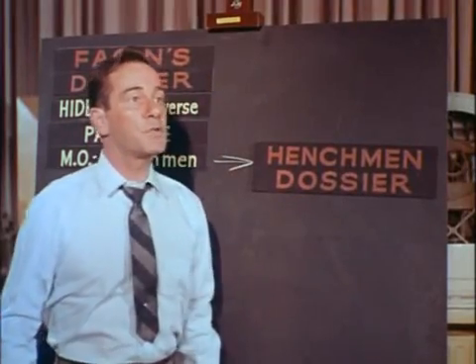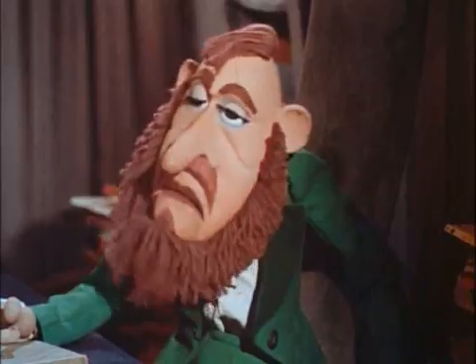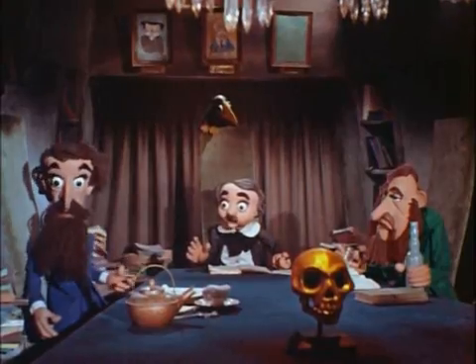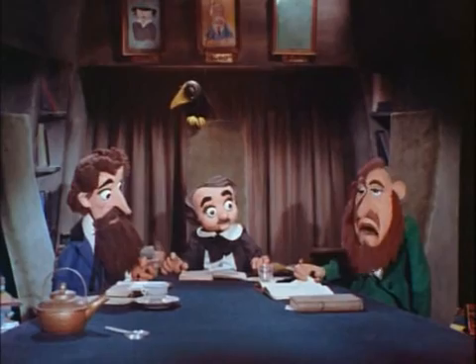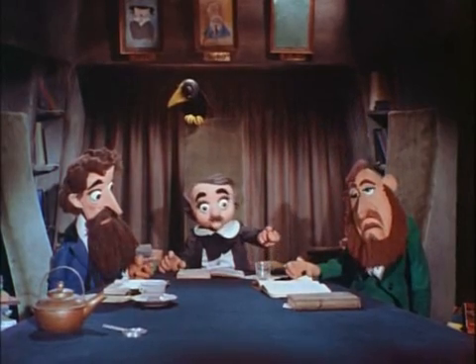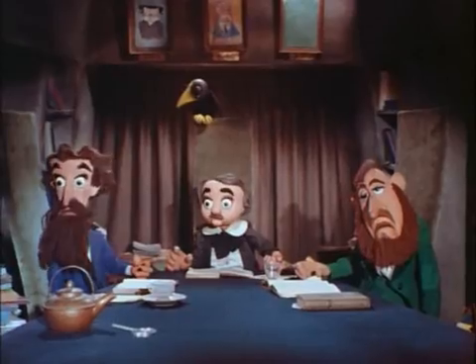It seems that the henchmen leave footprints, and they were detected by a honey of a device — a cloud chamber. Are you trying to tell us that invisible cosmic criminals leave visible footprints that perhaps even we might see? Yes, sure you can. Anybody can see them, right in his own kitchen.